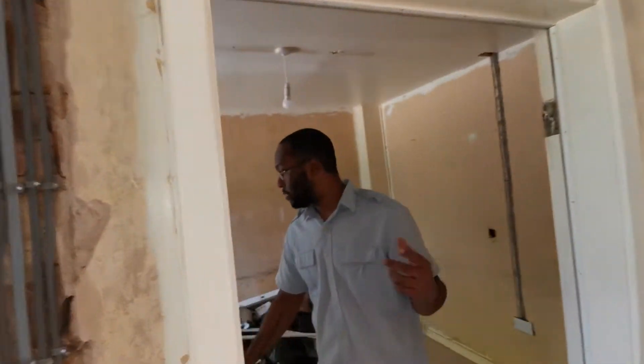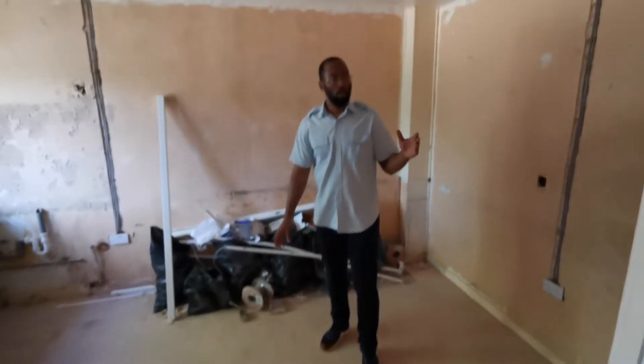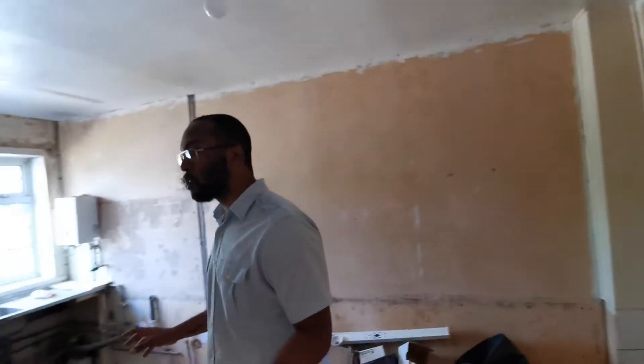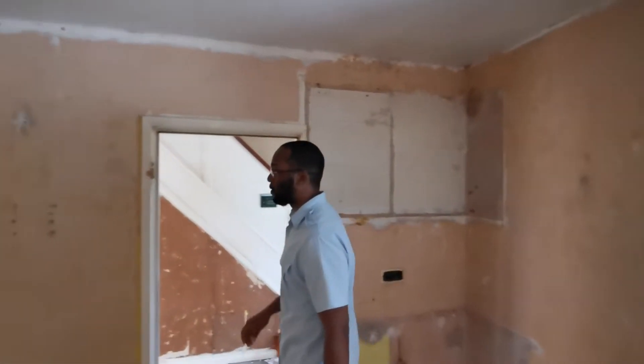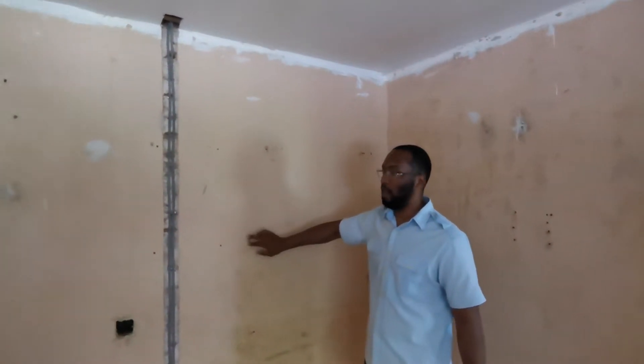We'll walk into what was the kitchen area. So we've stripped the wallpaper and we've done the bulk of the rip out, though we haven't done all of it. As you can see, these walls have been here for a little while, so there's a lot of holes and quite a bit of damage.